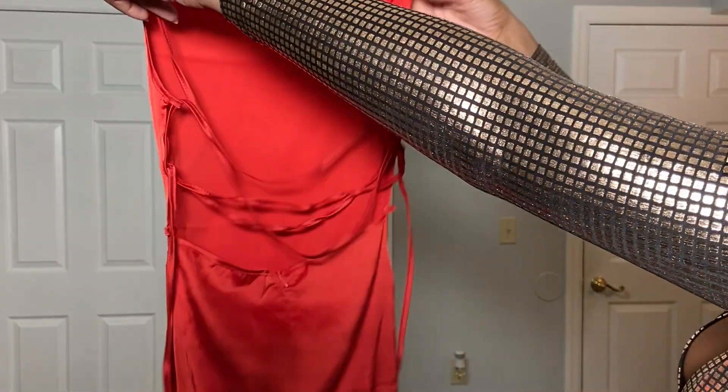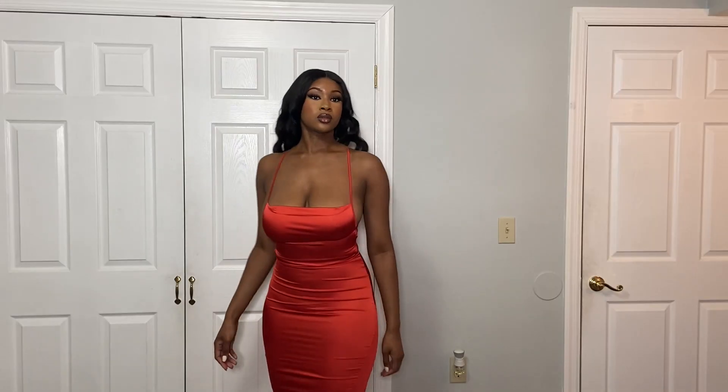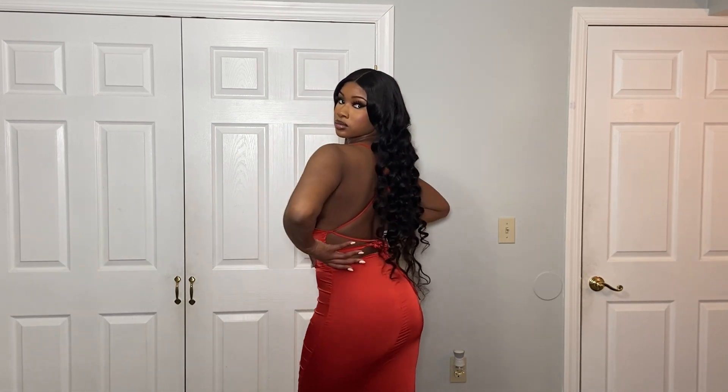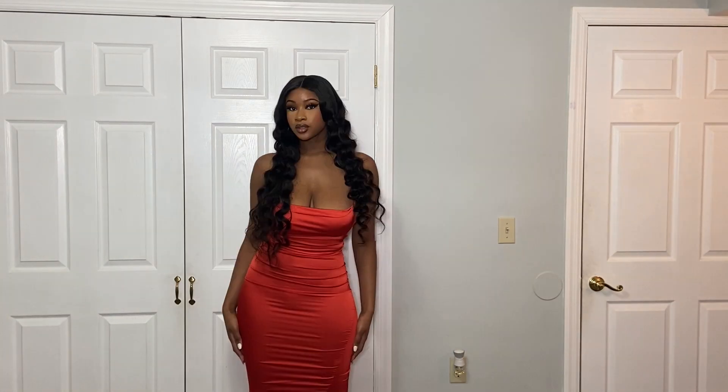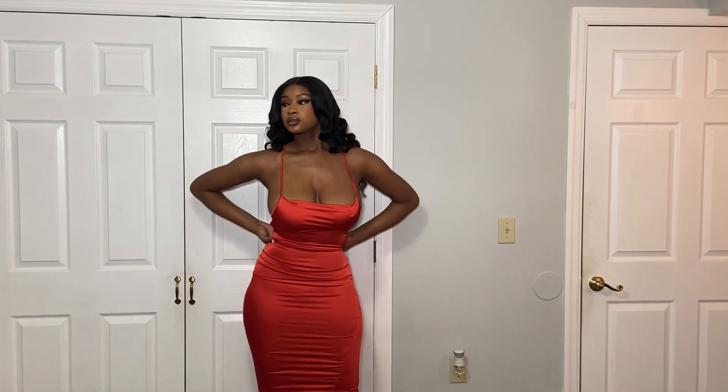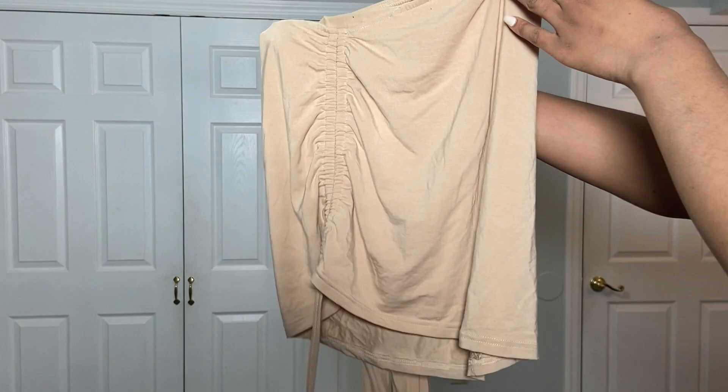The next piece I have is from Amazon — it's this orangeish-reddish dress. It's really really cute, it crosses up in the back, it's nice and tight, and you can wear this out to a dinner date. It definitely gives a lot.